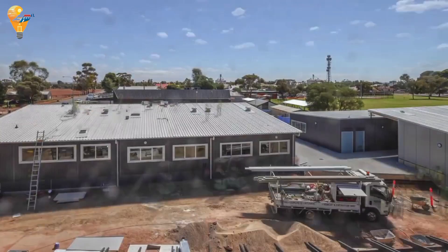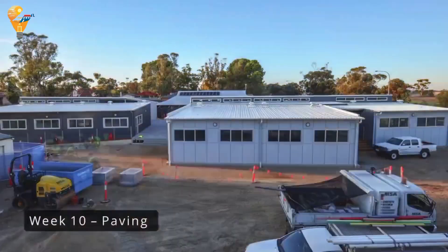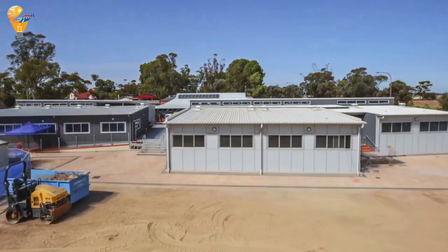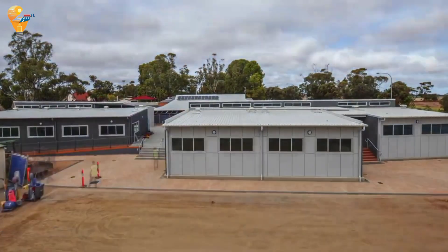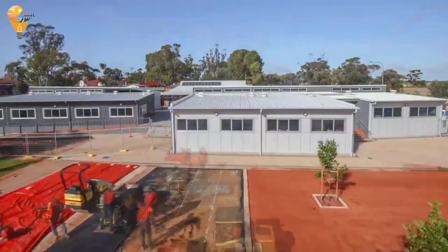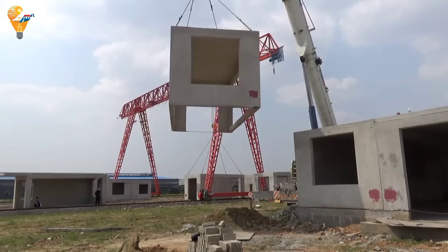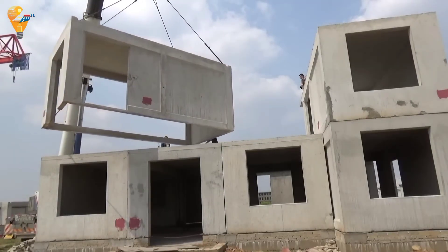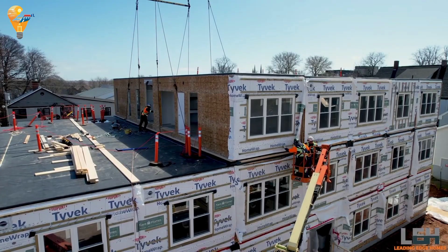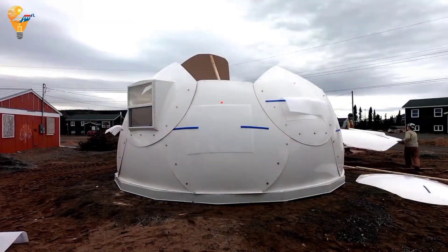AUSCO modular buildings are suitable for various applications including schools, offices and homes. Their modular construction approach ensures precision and quality through controlled off-site manufacturing. AUSCO modular buildings are quick to assemble, customizable, and designed with sustainability in mind, offering energy-efficient systems and the use of sustainable materials for an eco-friendly building solution. Quick build homes are changing the landscape of construction, offering faster, more efficient and sustainable solutions for housing and other needs. These innovative designs not only save time and money, but also provide high quality living spaces. The future of construction is here, and it's modular.